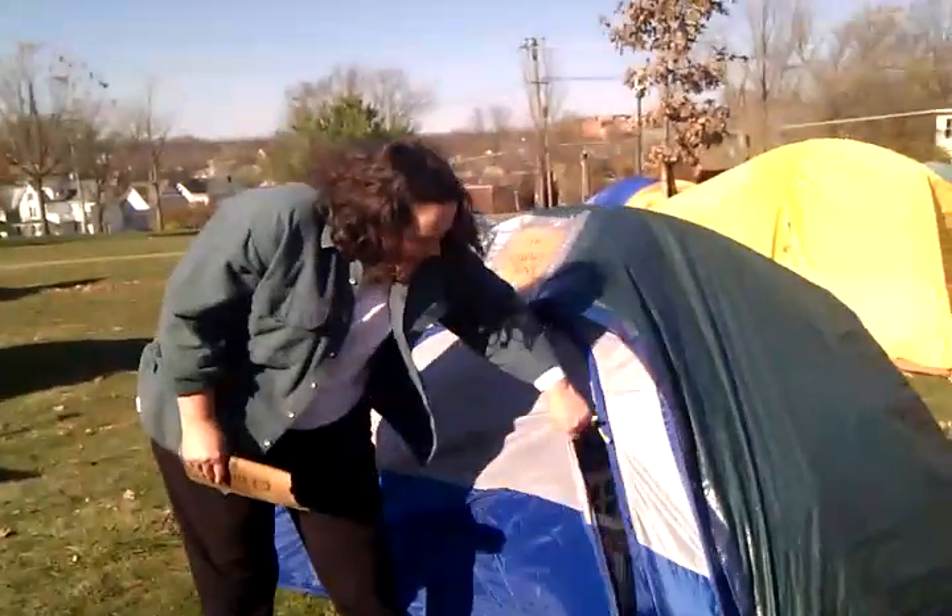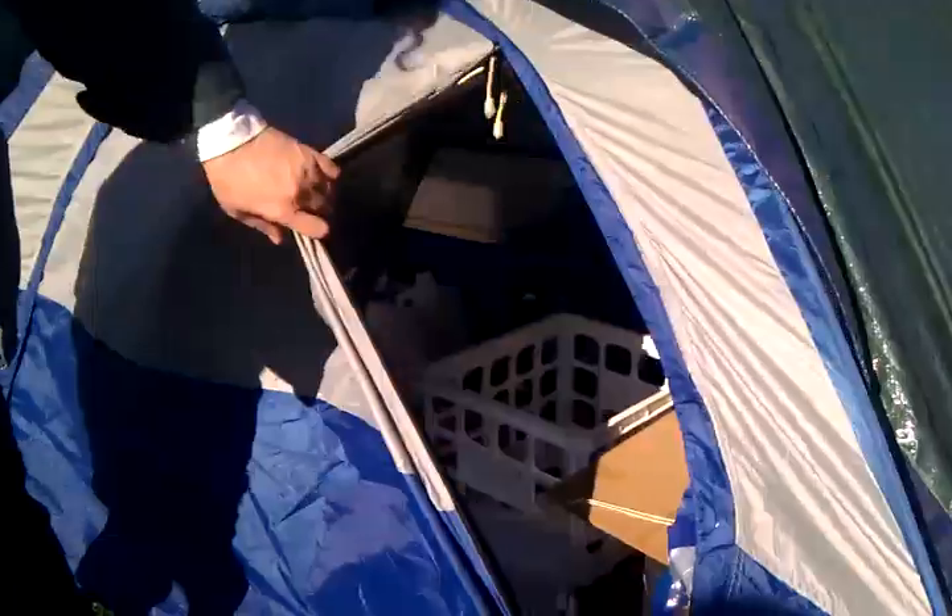This is our water tent. The city turned off the water just because that's what the city does at the park when it gets cold.